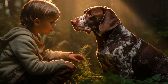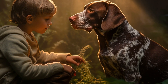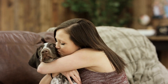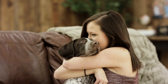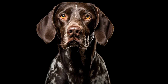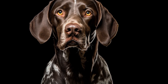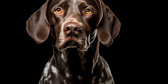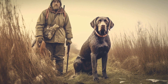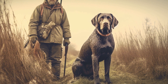One of the most common health concerns in German Shorthaired Pointers is hip dysplasia. This is a condition where the hip joint fails to develop properly, leading to pain, lameness, and arthritis. Hip dysplasia is a genetic condition, and responsible breeders will perform hip screenings on their breeding dogs to ensure that they are not passing on this condition. However, as a potential owner, it is important to inquire about the hip health of your puppy's parents and ask for any relevant health clearances.